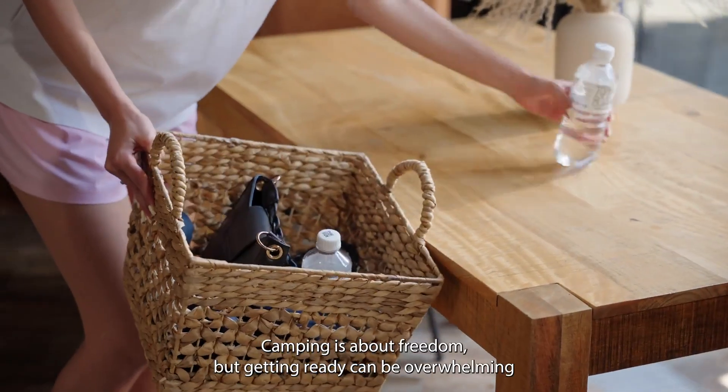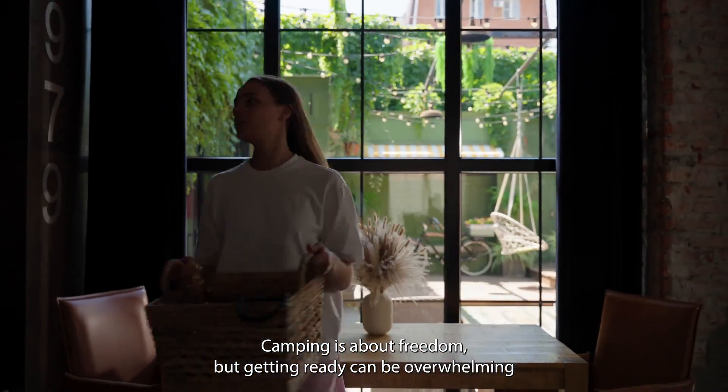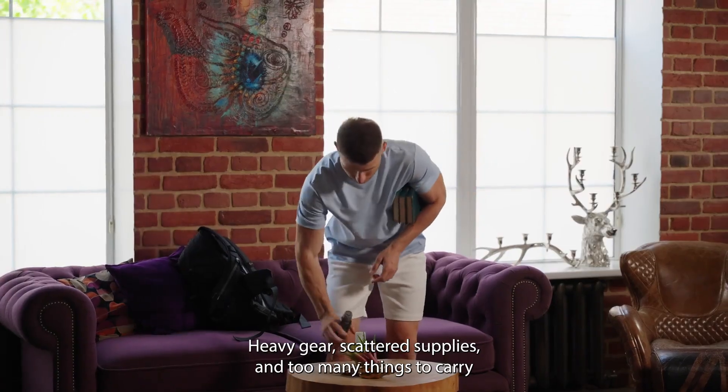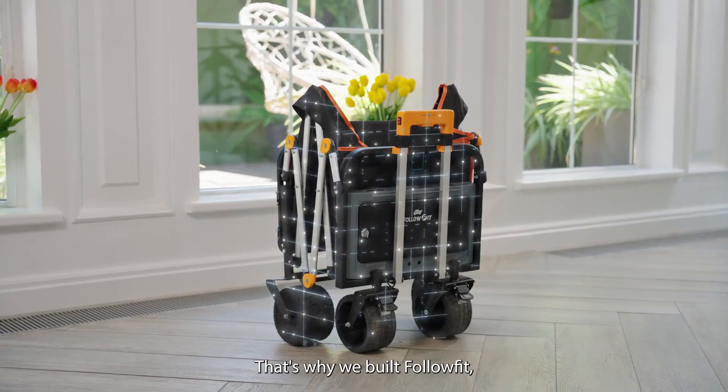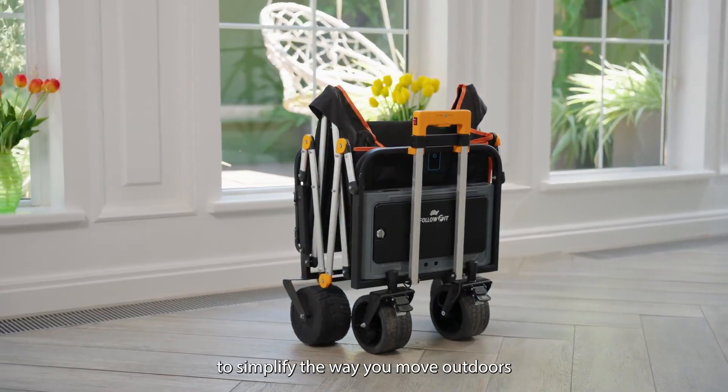Camping is about freedom, but getting ready can be overwhelming. Heavy gear, scattered supplies, and too many things to carry. That's why we built FollowFit, to simplify the way you move outdoors.